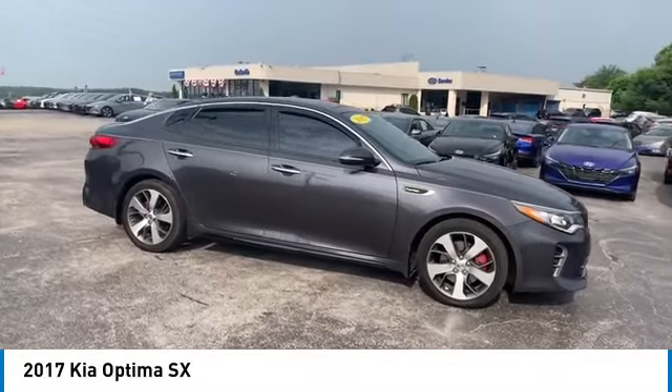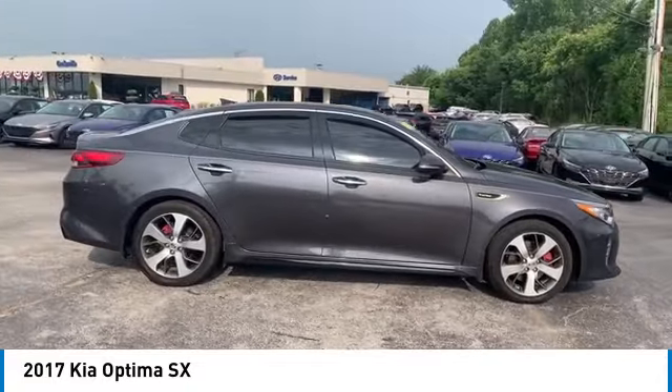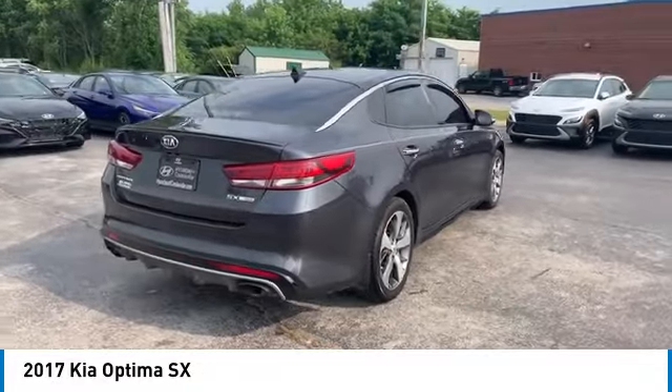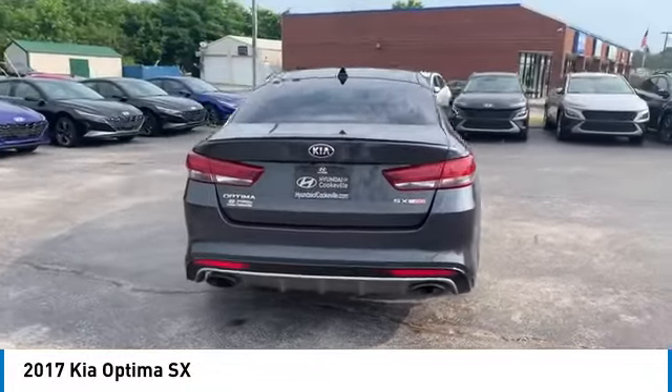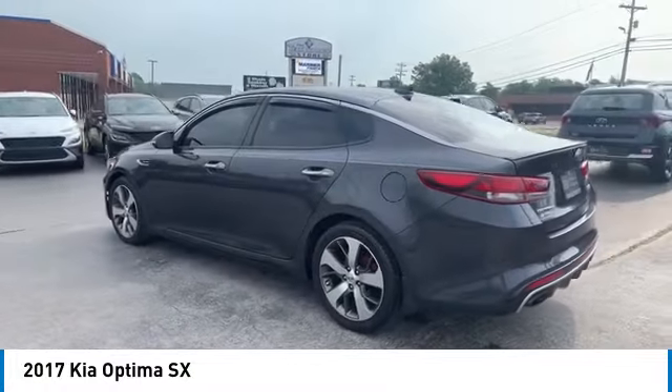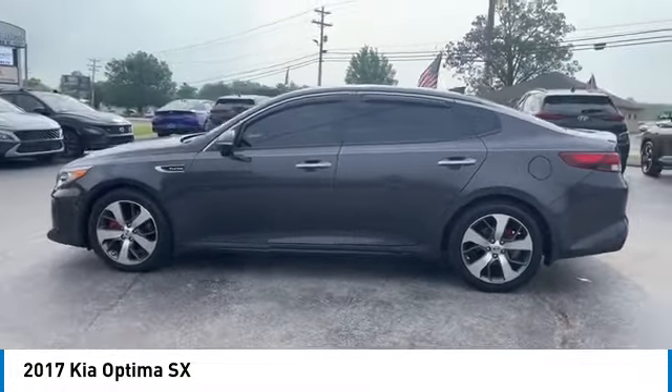We are pleased to show you the 2017 Optima. The all-new Kia Optima offers a new level of style and performance features from Kia. The Optima also features engine management systems like direct injection and turbocharging, which enhance performance without sacrificing fuel efficiency.